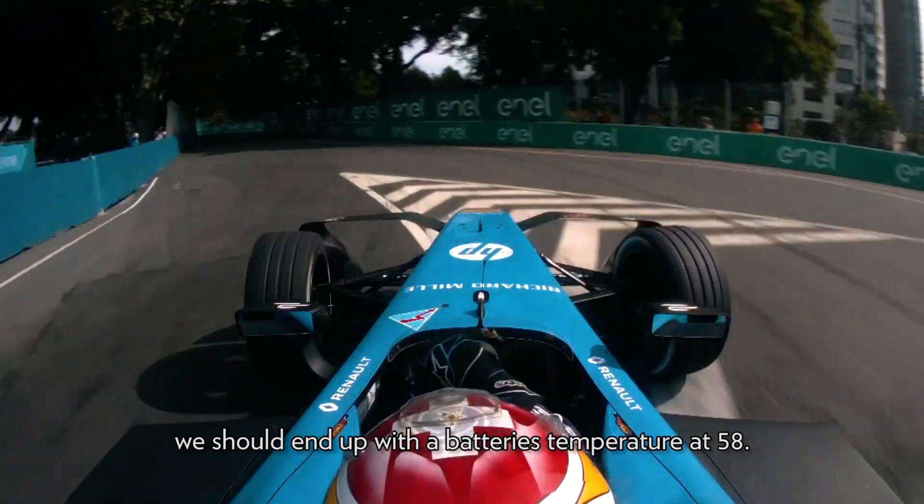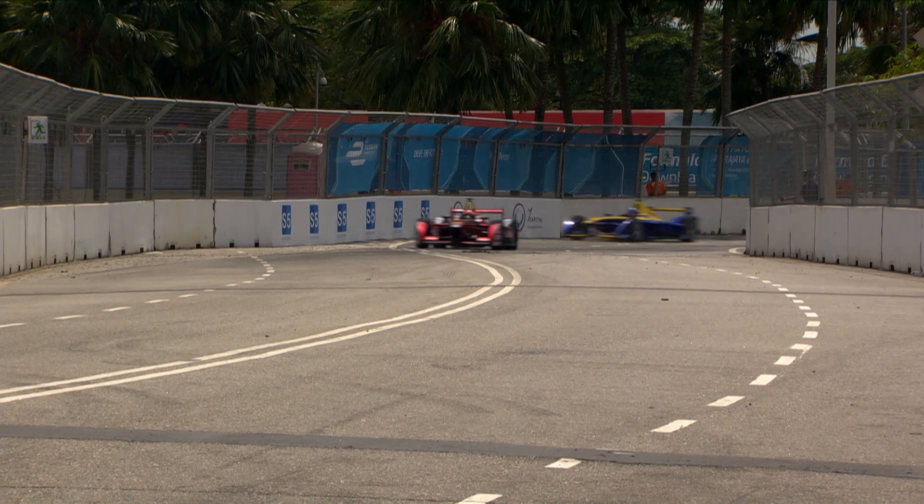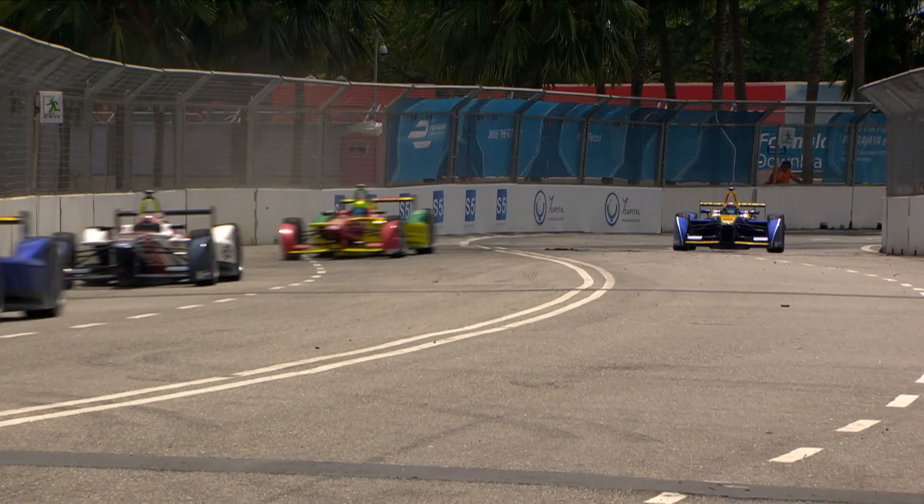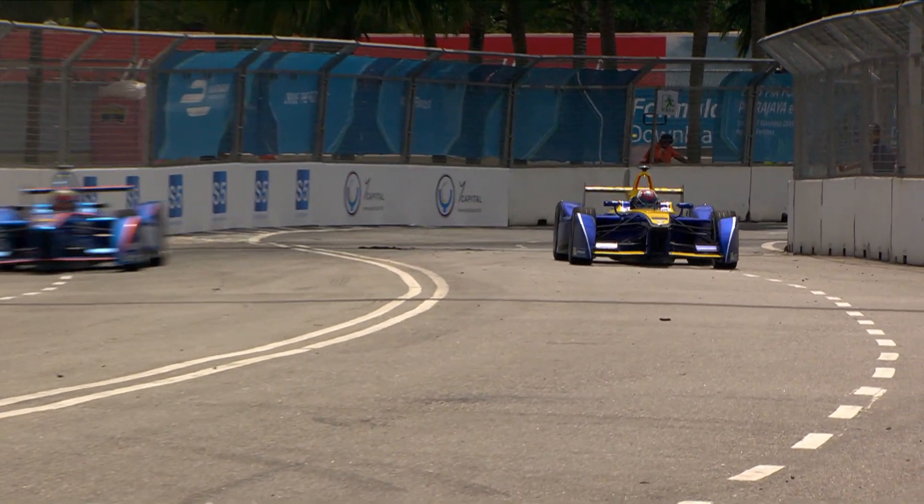Are there any races where temperatures really had an impact on the end result for you? In season 2 in Putrajaya we had a big problem when the car stopped — Sebastian Buemi was the race leader. It was the first time that the temperature was so high and we didn't really know how to deal with it, so we obviously paid a big price.